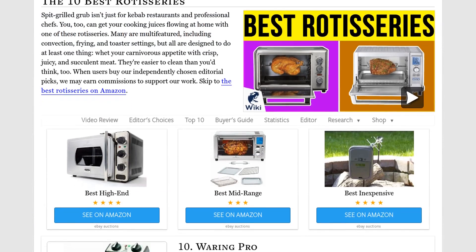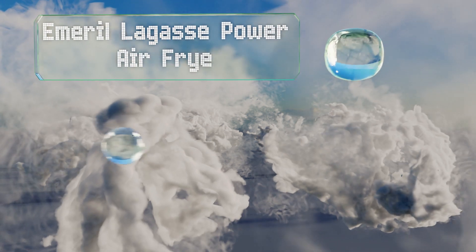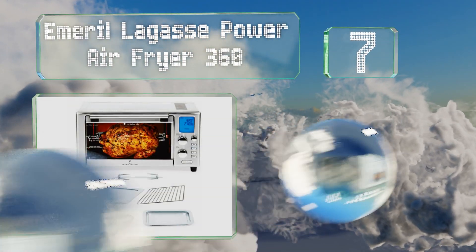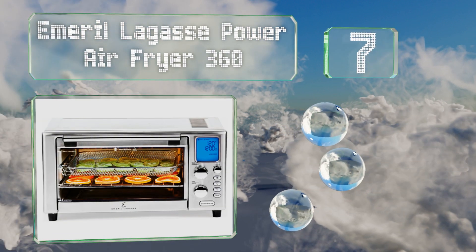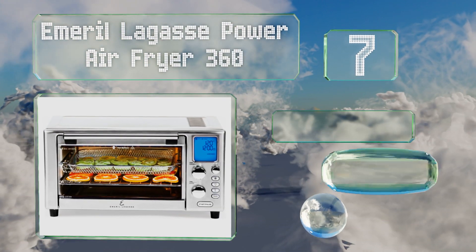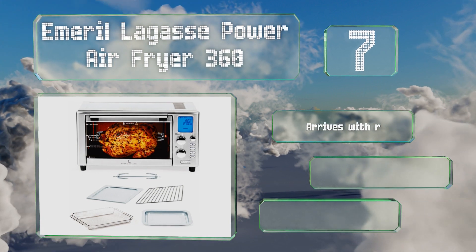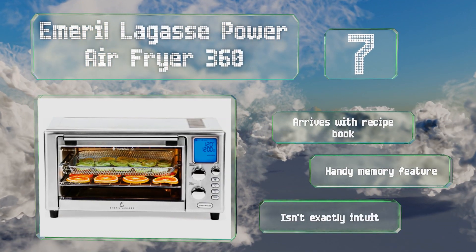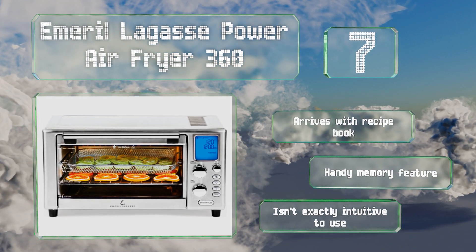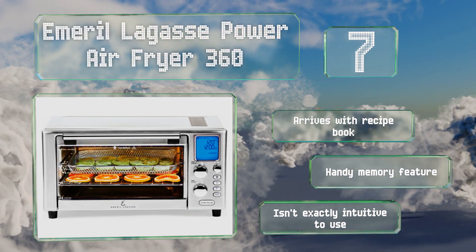At number seven, the Emerald Legacy Power Airfryer 360 is a practical nine-in-one unit that seems to do everything but set the dinner table for you. You can toast, dehydrate, bake, and more, but it doesn't include a rotisserie rack — only the spit. It does include a handy memory feature and arrives with a recipe book, but it isn't exactly intuitive to use.